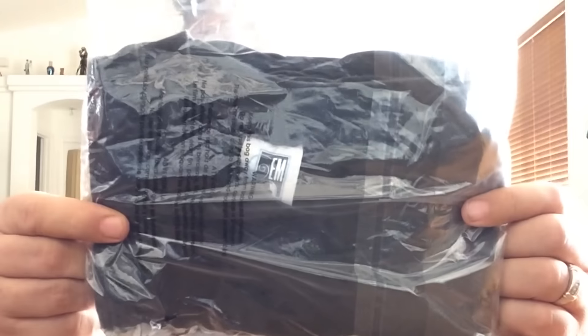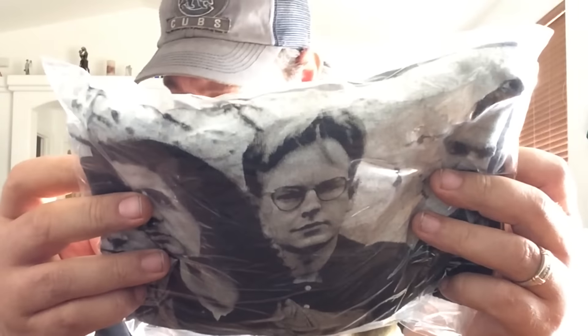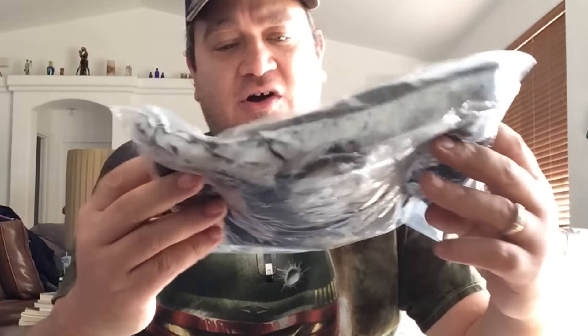This is a 1993 Depeche Mode Vintage Concert Tour t-shirt, size medium-large. This sold for $60 shipped.